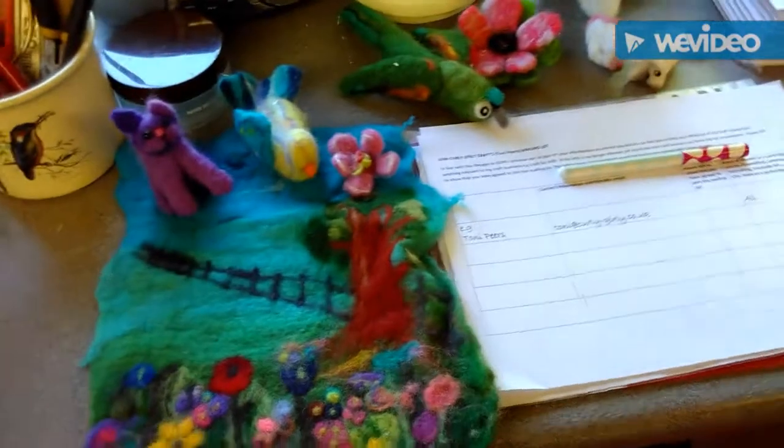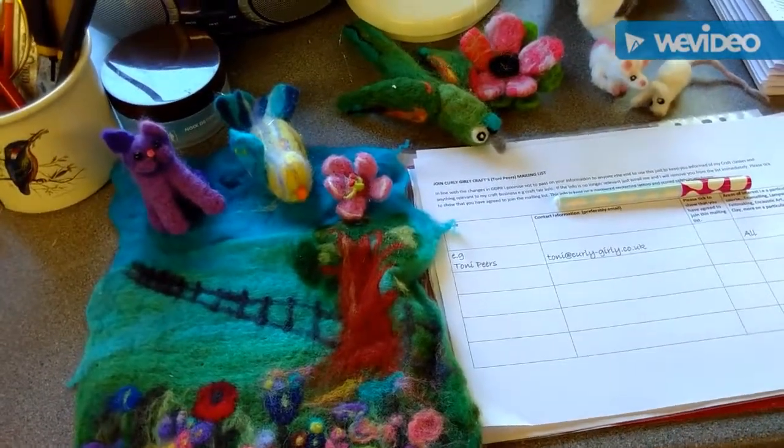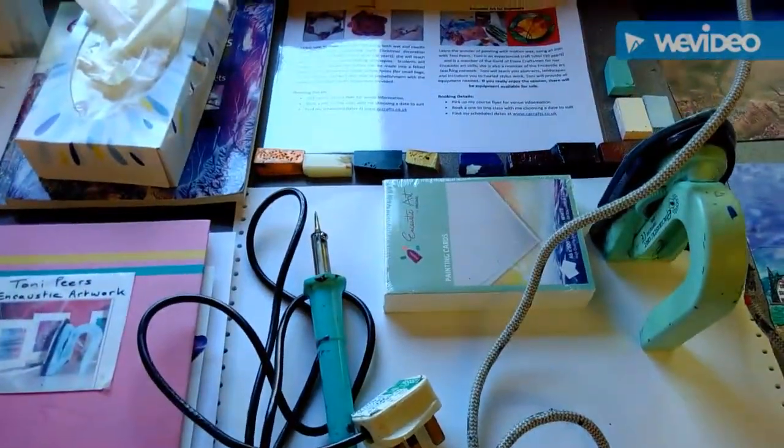I then have my felt making work, so you can have a look at what sort of things you can make in class. Followed along by the encaustic art station — you can even have a go if you like.